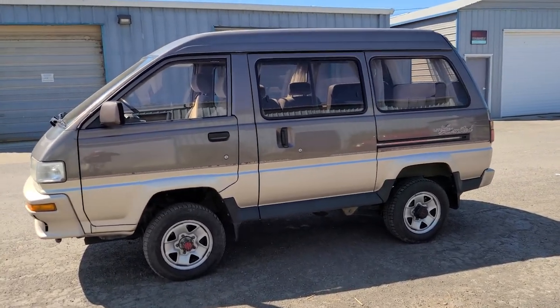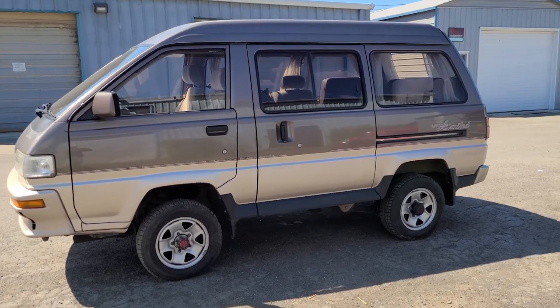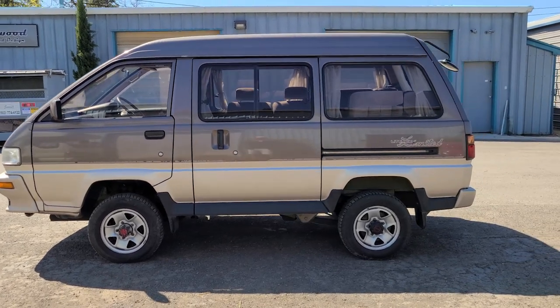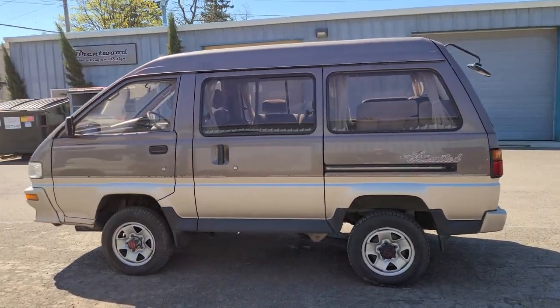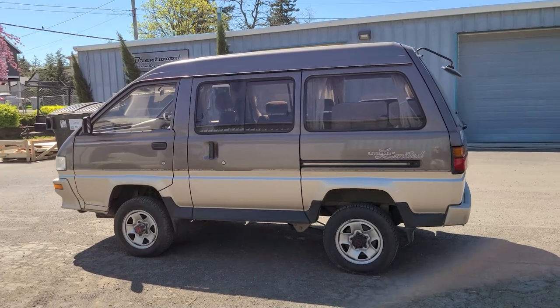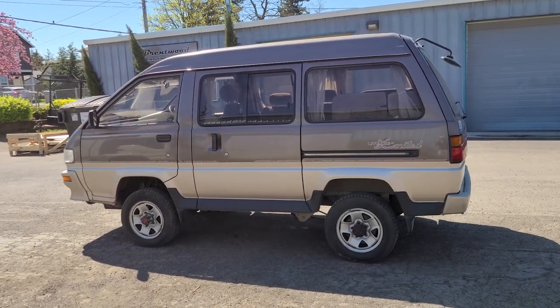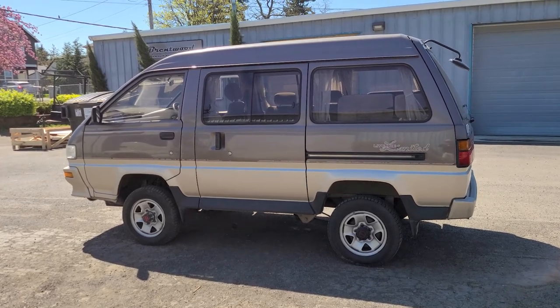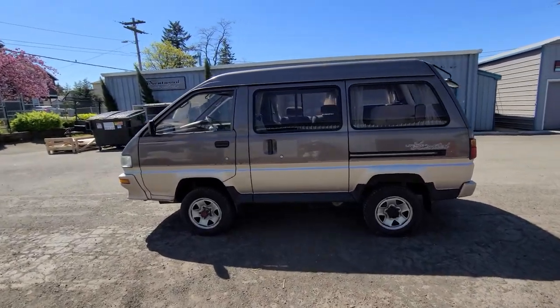Today I'm presenting to you guys a 1991 Toyota Light Ace. And this is a rare bird. This is an old body style Light Ace — pre-92 they had this more boxy body style. And I'm just gonna give you a walk around here of this rare van.